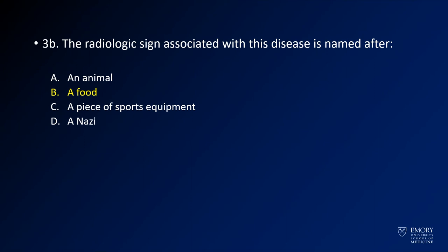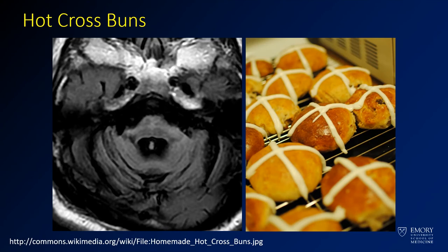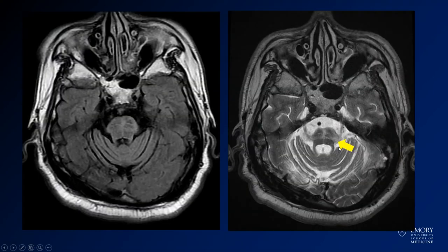The radiologic sign for this disease is named after food — the hot cross bun. Here you have a picture of some hot cross buns, from Wikimedia. What you have is this T2 hyperintensity which crosses the pons; it looks very similar to the frosting on top of these buns. Here you see our case — this cruciform T2 hyperintensity within the pons.